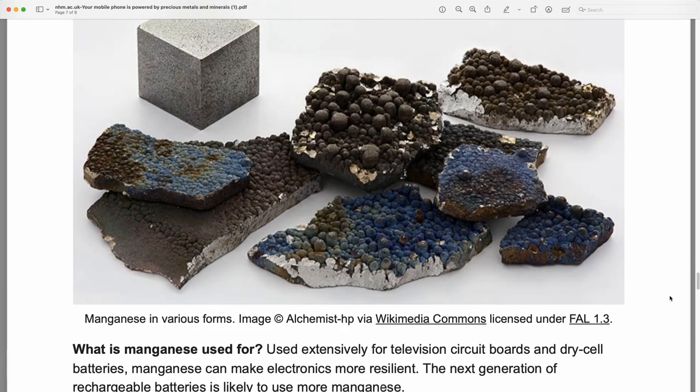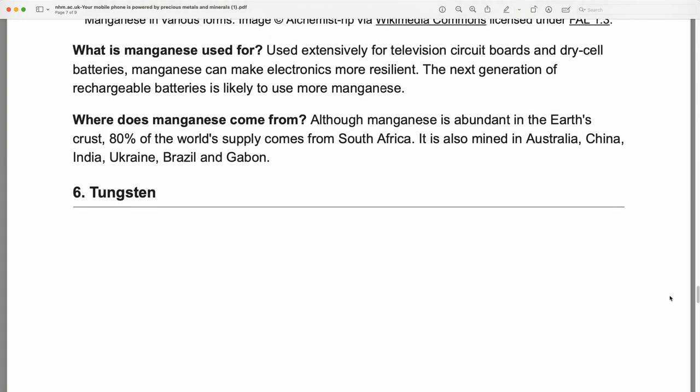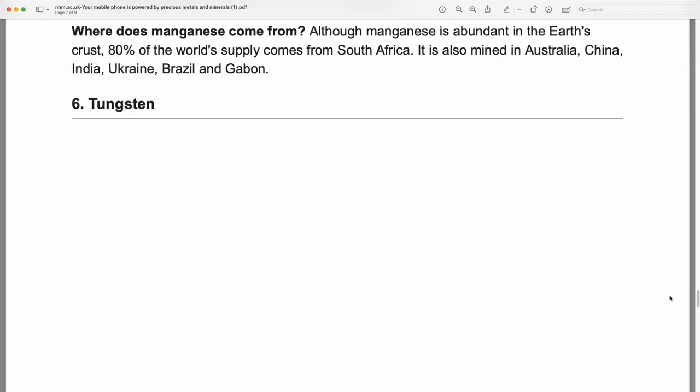Manganese: manganese in various forms. Used extensively for television circuit boards and dry cell batteries, manganese can make electronics more resilient. The next generation of rechargeable batteries is likely to use more manganese. Although manganese is abundant in the Earth's crust, 80% of the world's supply comes from South Africa.